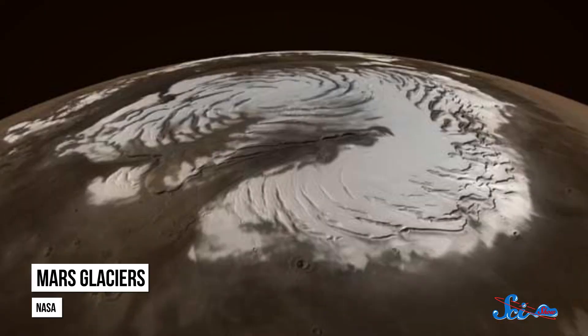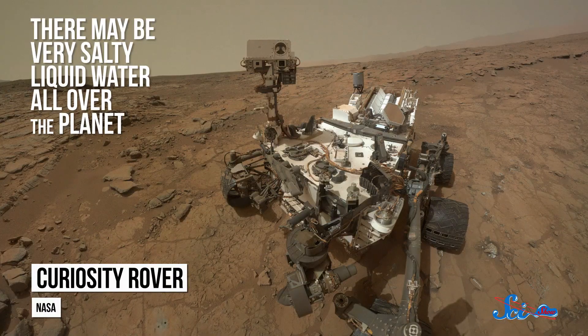For a planet that looks like a desert, Mars sure has a lot of water. Of course, it's all frozen in the glaciers and polar ice caps, or trapped as wisps of vapor in Mars' thin atmosphere. Or at least, that's what we thought. According to a new study of data from our old friend the Curiosity rover, there may be salty, liquid water all over the planet, hidden just below the surface.